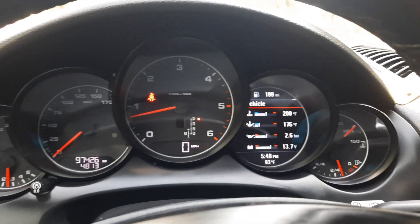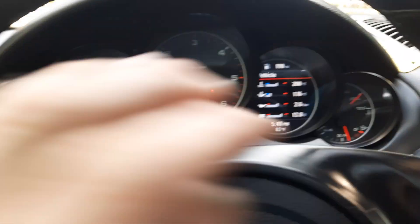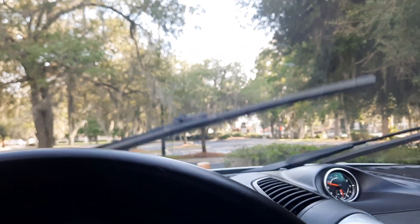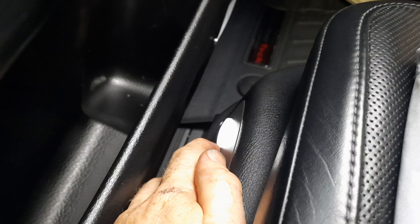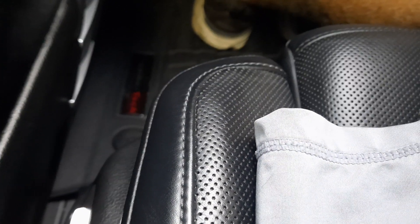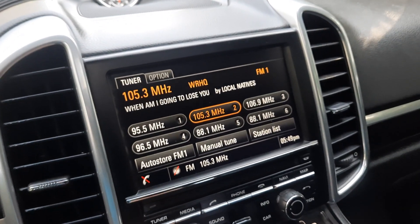Turn signals, cruise control, horn, wipers — everything on the driver's side works properly. Lumbar works as well. Don't really have any problems with the PCM.